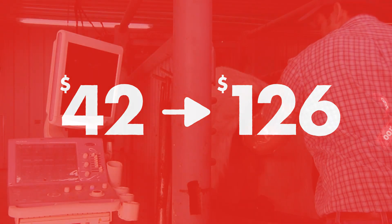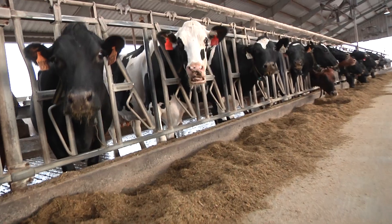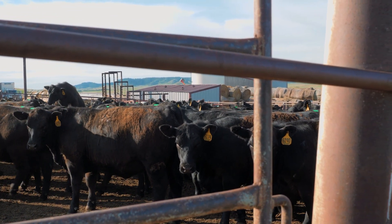Whether you're breeding with AI or using natural service, Estrotec breeding indicators take the guesswork out of breeding, providing unmatched visibility for the state of your herd.